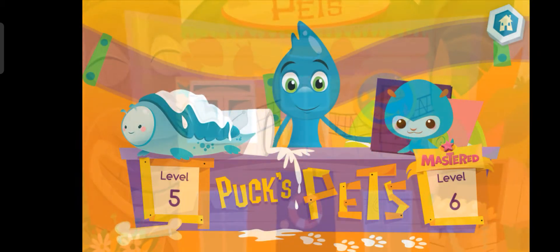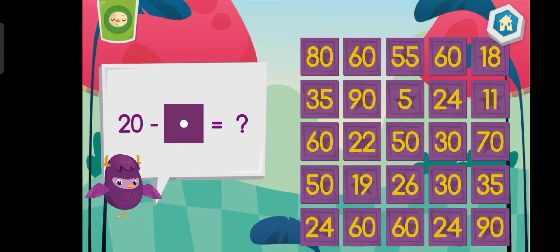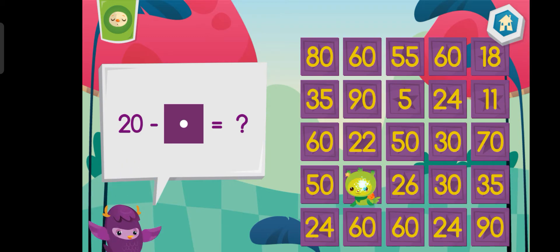Welcome back! Help me find the pets that are hiding by answering these math problems. What is 20 minus 1? Yay!